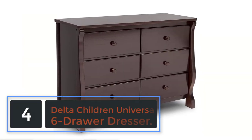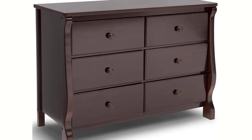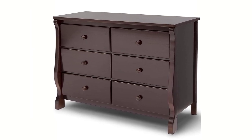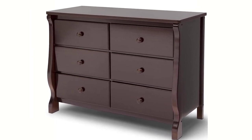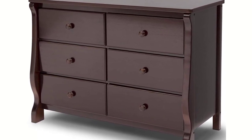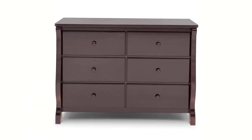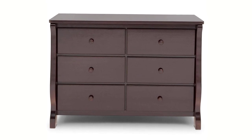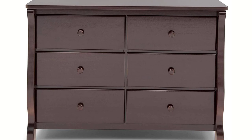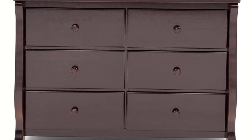At number 4: Delta Children Universal 6 Drawer Dresser. Stop searching — this is the one you want. I did a whole lot of research and spent a whole lot of time scouring the internet before making this purchase. You can thank me because I've done the hard part for you — pick your color and buy it. It took me two hours to put together, but the instructions were easy to follow. You have to build each drawer, which is time consuming. The reward, though, is a piece of quality solid furniture that you didn't have to spend a fortune on.